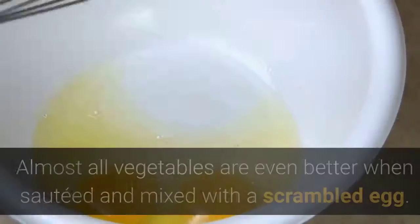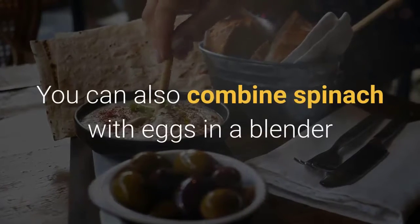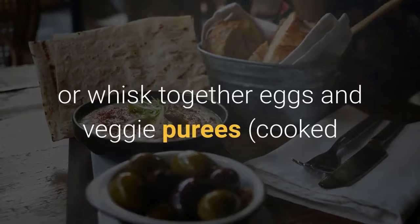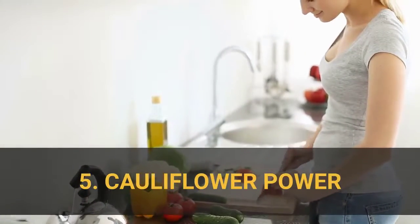Four: Eggs with everything. Almost all vegetables are even better when sautéed and mixed with a scrambled egg. You can also combine spinach with eggs in a blender before scrambling for a green eggs themed meal, or whisk together eggs and veggie purees — cooked and cooled — such as squash, carrot, or cauliflower.